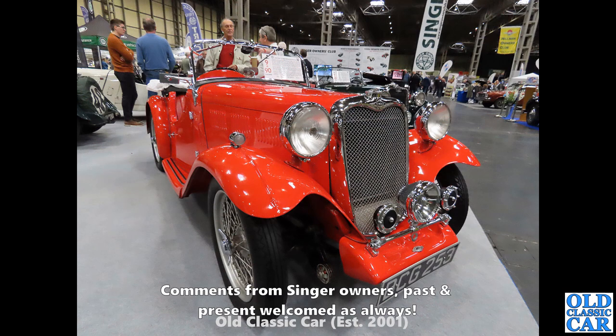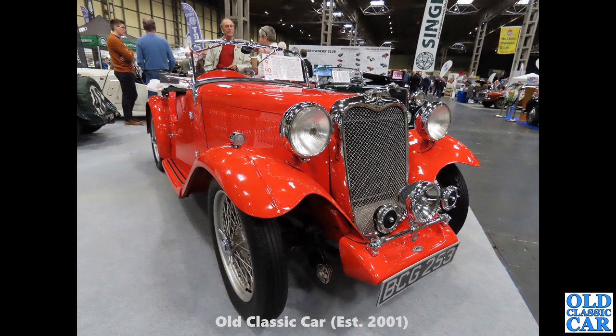Now BCG 253 — a lovely Singer 9 Le Mans. You can tell the Le Mans because it's got those humps just ahead of the driver and passenger on top of the scuttle, just behind the windscreen. That's the visual difference between the Le Mans and the 9 Sports, of which we'll also see examples.